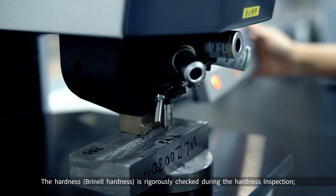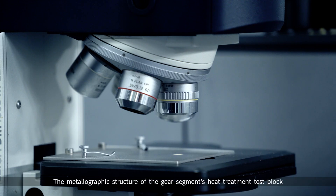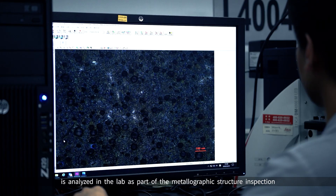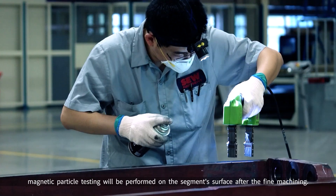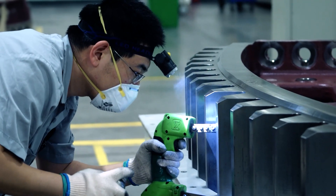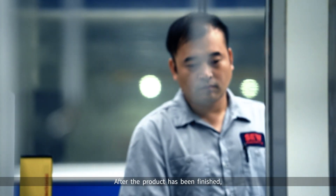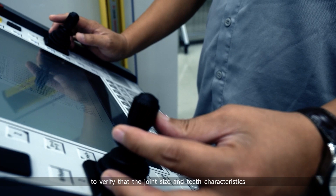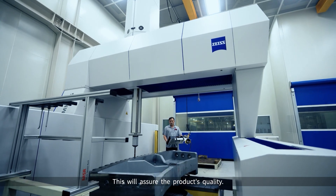Brinell hardness is rigorously checked during the hardness inspection. The metallographic structure of the gear segment's heat treatment test block is analyzed in the lab as part of the metallographic structure inspection to verify it satisfies the heat treatment's quality standards. To ensure the quality fulfills the standards, magnetic particle testing will be performed on the segment's surface after fine machining. After the product has been finished, the inspection engineer will follow the inspection plan to conduct 3D coordinate measuring and teeth measuring of the gear segment to verify that joint size and teeth characteristics comply with the requirements of the designs and assembly.